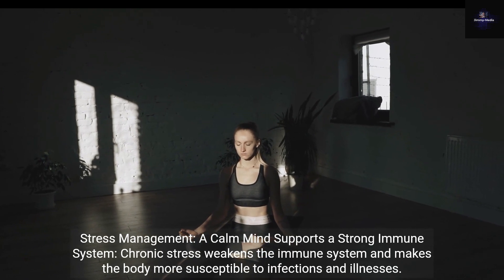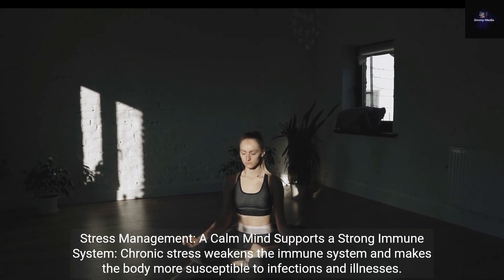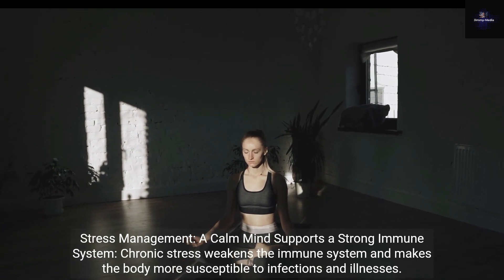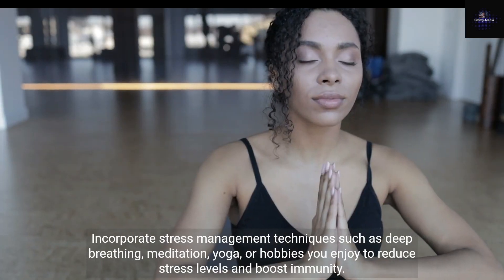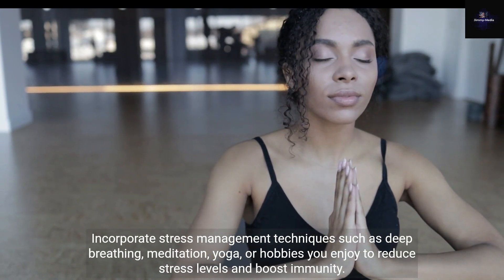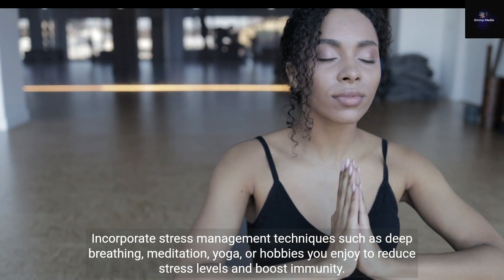Stress Management: a calm mind supports a strong immune system. Chronic stress weakens the immune system and makes the body more susceptible to infections and illnesses. Incorporate stress management techniques such as deep breathing, meditation, yoga, or hobbies you enjoy to reduce stress levels and boost immunity.